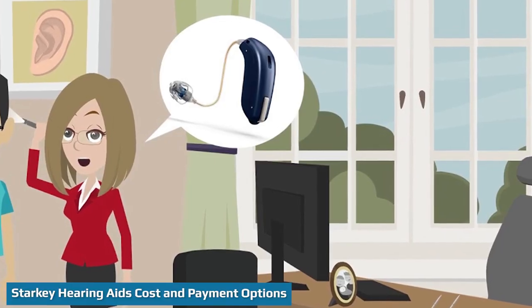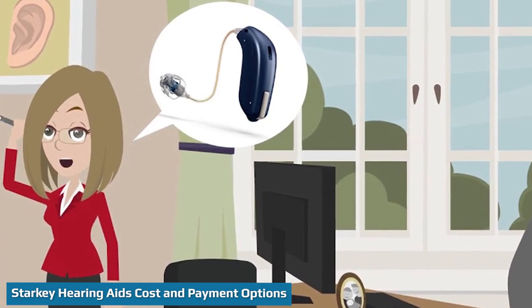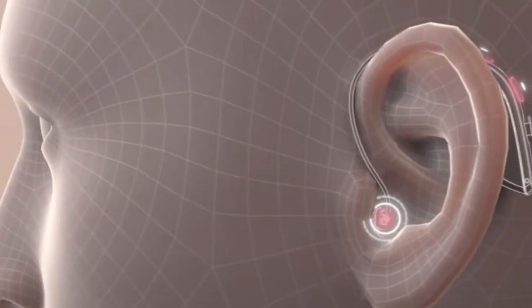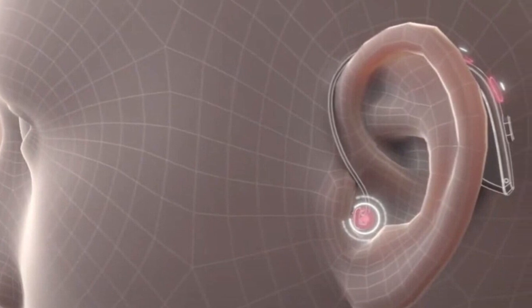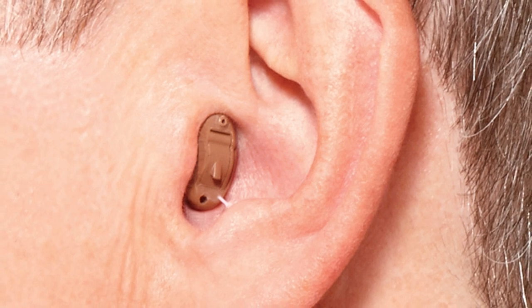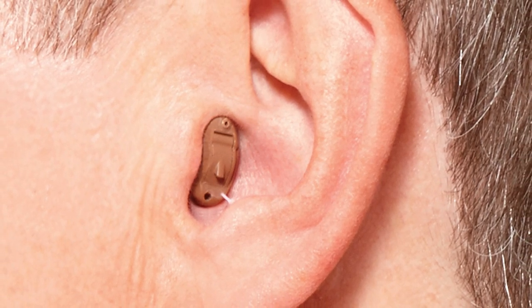You can't buy Starkey hearing aids online, but you can purchase them at a hearing center or from a licensed hearing care professional. Starkey hearing aid prices vary depending on the model and your provider. You can find Starkey hearing aids for prices ranging between $1,000 to $3,000 per device, or $2,000 to $6,000 per pair.